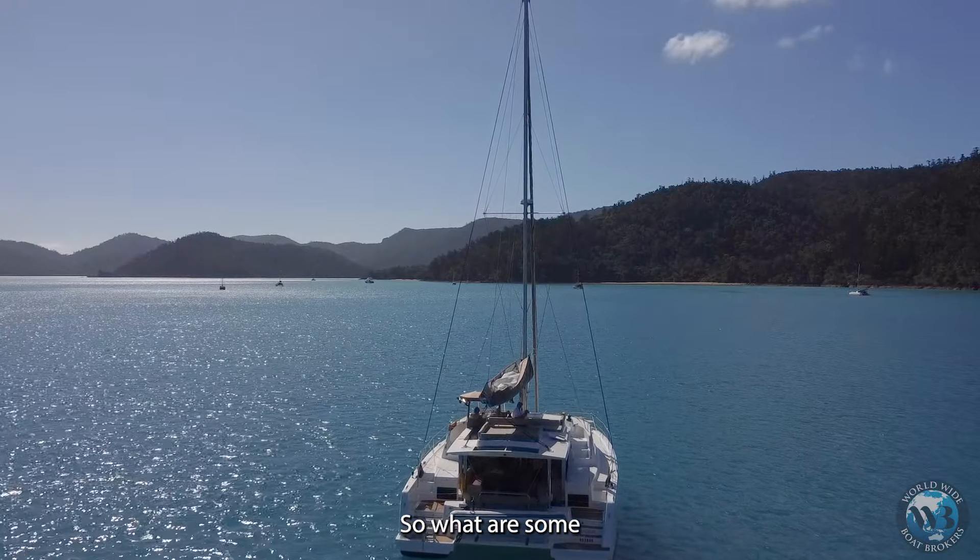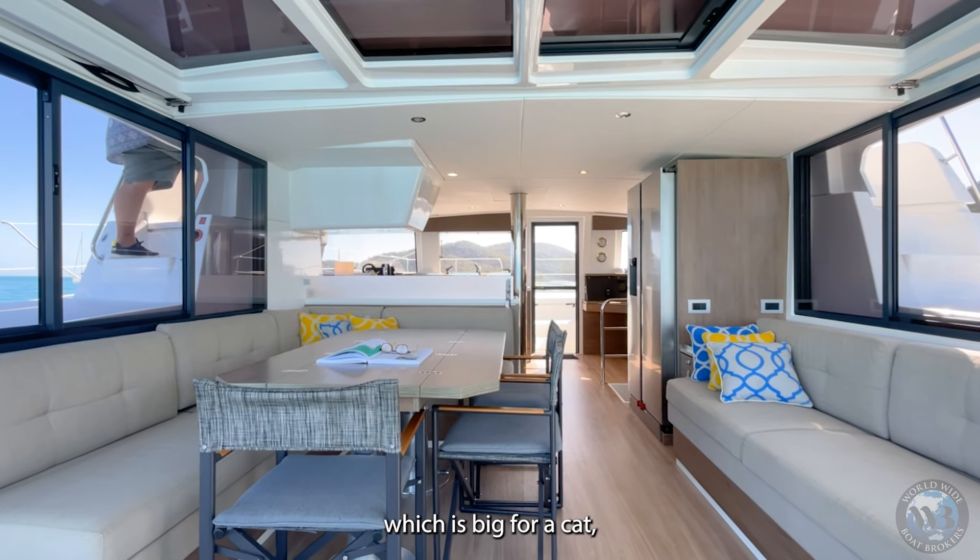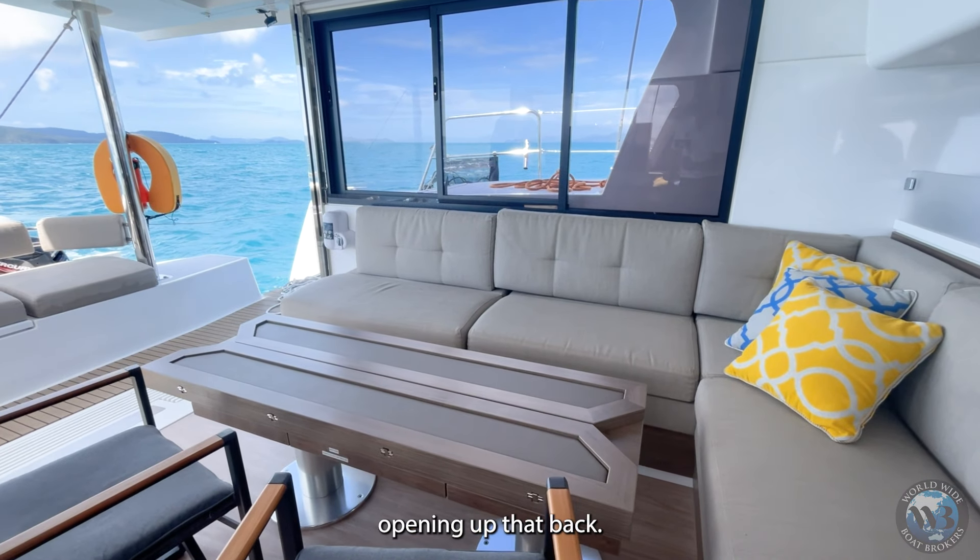So what are some of the main features you love about the Kabali 44? The living area, which is big for a cat — that's why you have a cat. Opening up the back, it is just gorgeous.